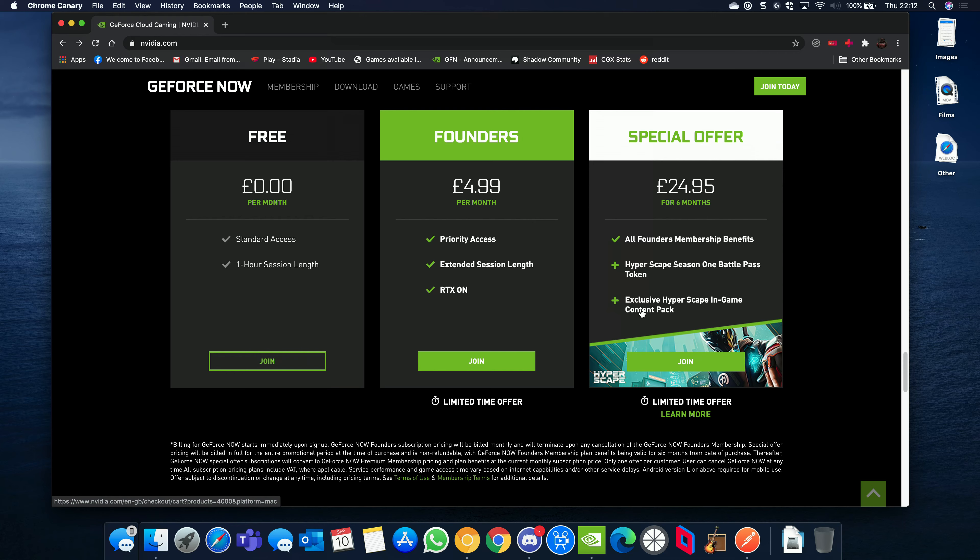I've never had a queue since using the Founders tier. It comes with RTX support so you can play games with ray tracing and DLSS if supported, and gives you a six-hour gameplay session instead of the one-hour limit. There's also a special offer right now — six months of GeForce Now for £25 or $25, plus the Hyperscape Season 1 Battle Pass token and a whole load of in-game loot, which is absolutely phenomenal value.